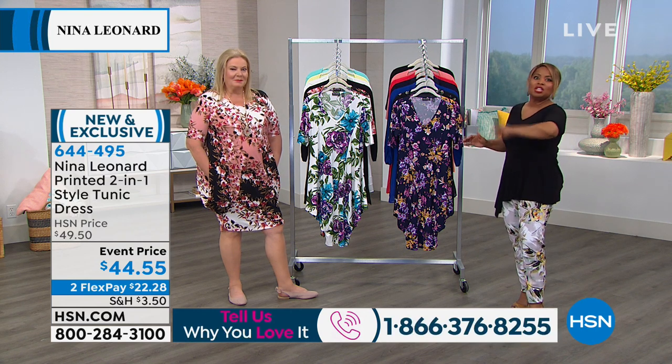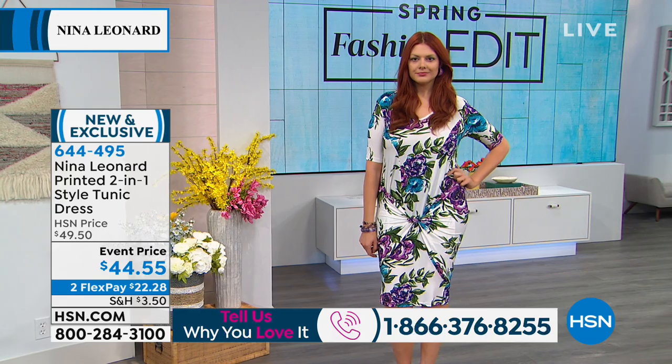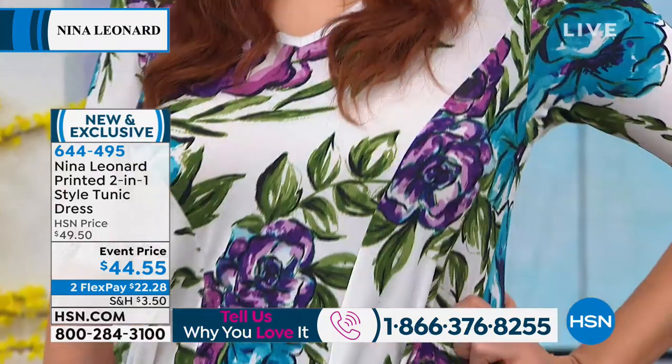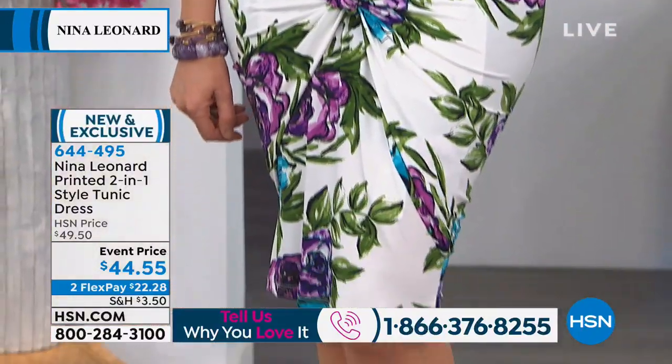We're going to begin with this dress, and this dress is super cool. It's the one that you're wearing, Kate, but it's a convertible dress. So you can wear it as a traditional dress, but you can also wear this as a tunic that you'll see in just a matter of moments. We've got a lot of beautiful colors.